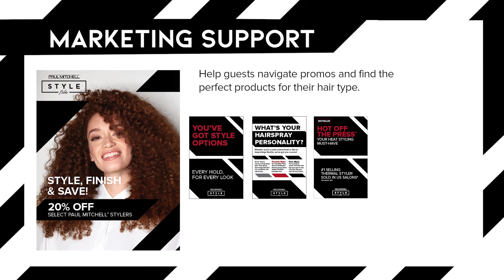To access the planner and additional merchandising videos, log on to the PM Pro section at paulmitchell.com.